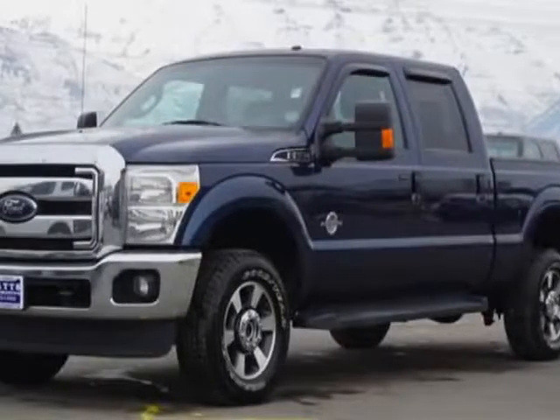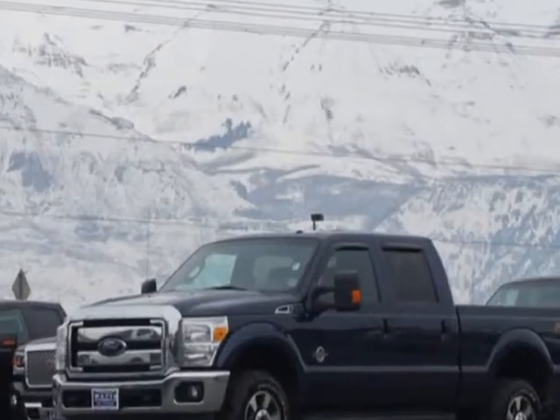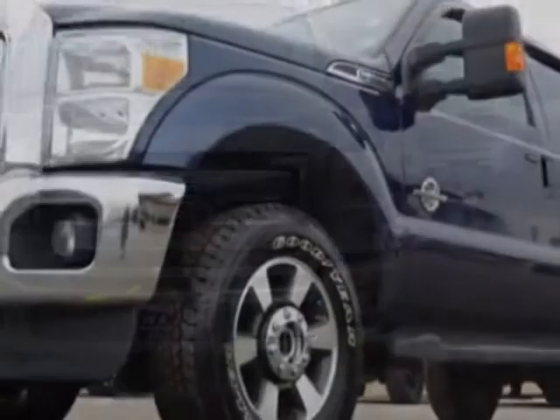Come take a look at this 2014 Ford Super Duty F-350. The Super Duty F-350 has just under 63,500 miles. For your protection, this vehicle has a factory warranty.